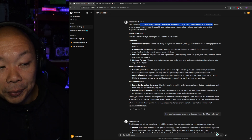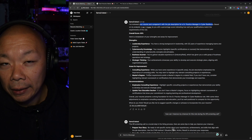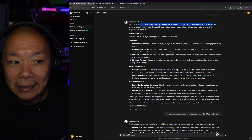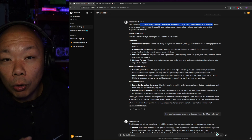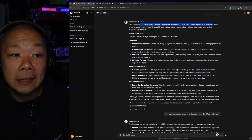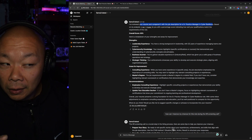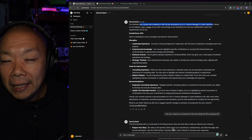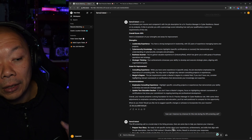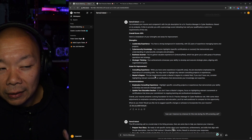For areas of improvement, it flagged consulting experience. I do have a lot of consulting experience but may not have illustrated it on my resume — Ollama didn't sense any of it. I probably didn't put enough of the keywords, terminologies, or bullet points showing consulting experience, because this Senior Practice Manager role is at a consulting company.